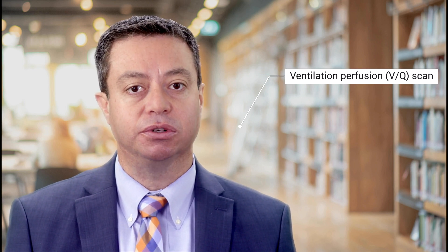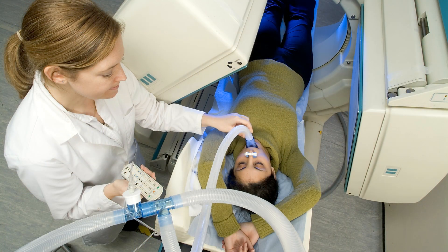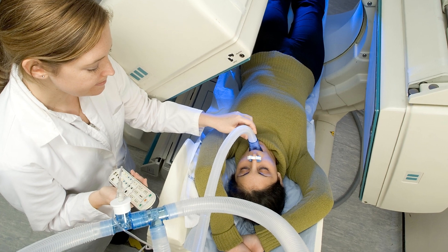Your healthcare provider will also order tests to look for chronic pulmonary clots. The screening test of choice for CTEPH, as I mentioned, is the ventilation perfusion scan. During this test, radioactive material — so-called radioisotopes — are injected into the vein and inhaled into the lungs.